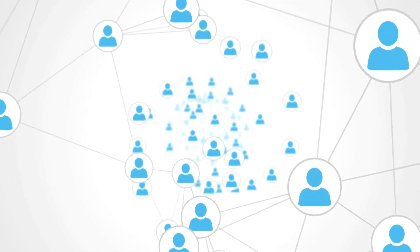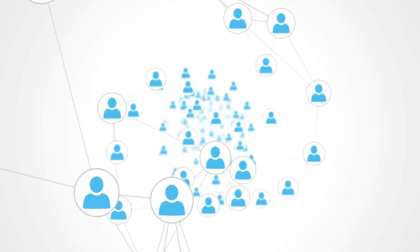While binaural beats can provide relief for many, they are not a substitute for medical treatment. If you experience persistent or severe tinnitus, consult a healthcare professional. Try binaural beats to experience their calming effects and share your journey with the community.